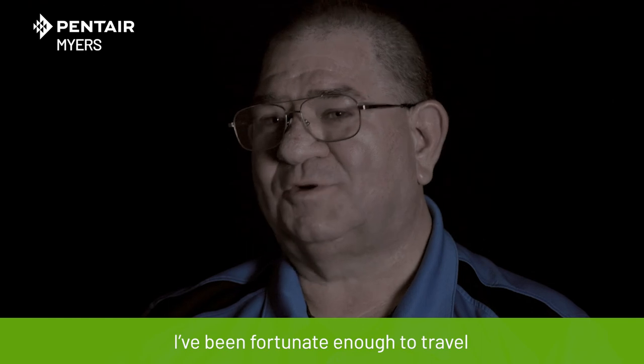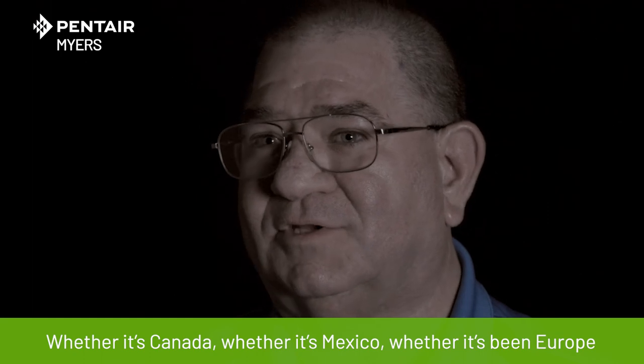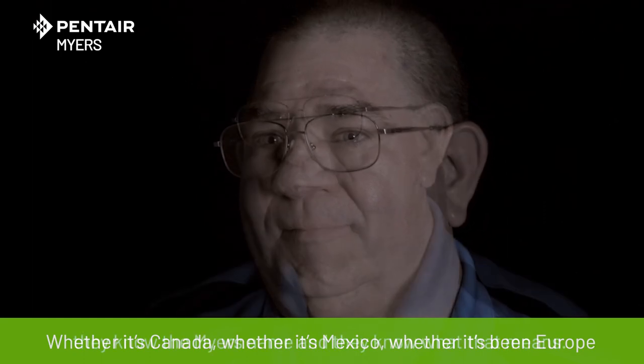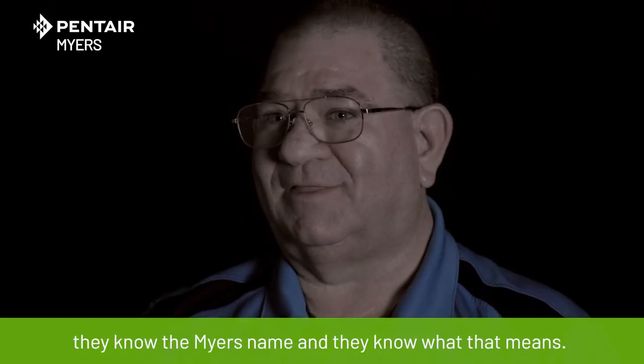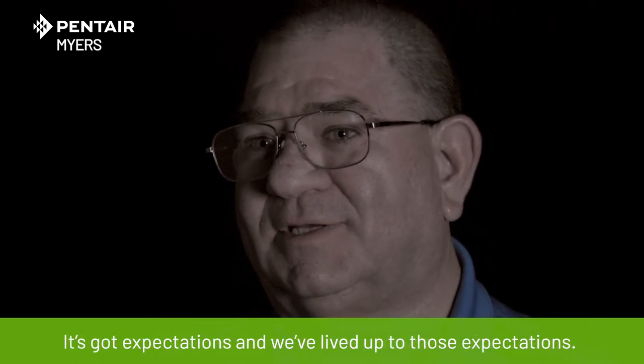I've been fortunate enough to travel not only across the United States but to several other countries — whether that's Canada, whether it's Mexico, whether it's been Europe — they know the Meyer's name and they know what that means. It's got expectations and we've lived up to those expectations.